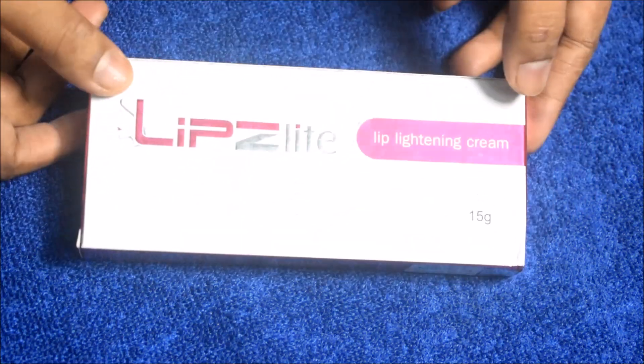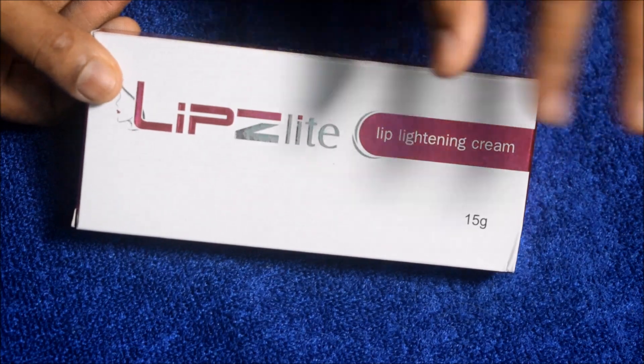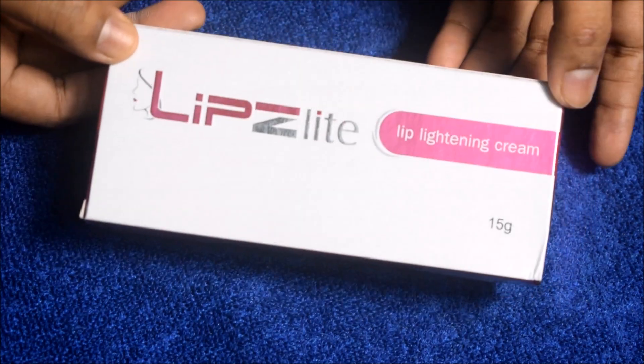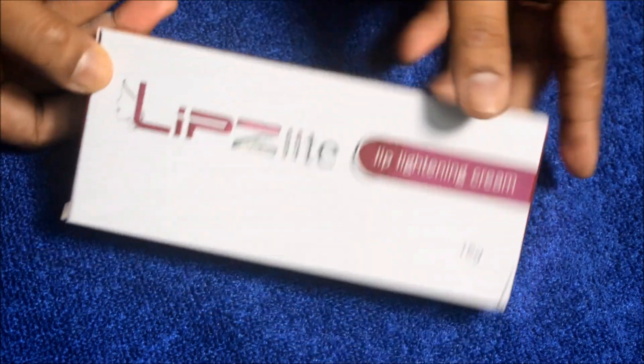Hello friends, today I will review Lips Light Cream, which is mainly a lip lightening cream. You guys have commented sometimes asking me to tell you a little bit about lip lightening, so today's video is on this topic.